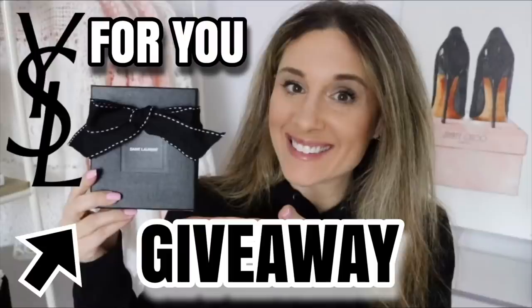Before I get started, today is the 21st and I recently put up a YSL giveaway on my channel. I'm giving one person a YSL card holder — one of my favorites. The giveaway ends on February 28th, so there's still time to enter. Make sure to check out that video or my Instagram post if you haven't already. Now let's get right into the Louis Vuitton small leather goods collection.